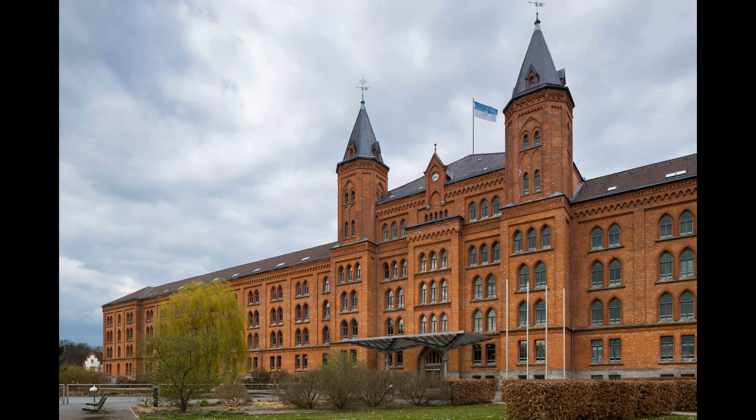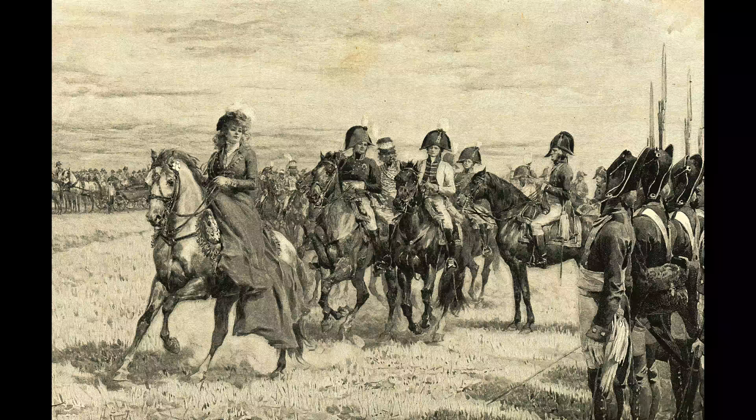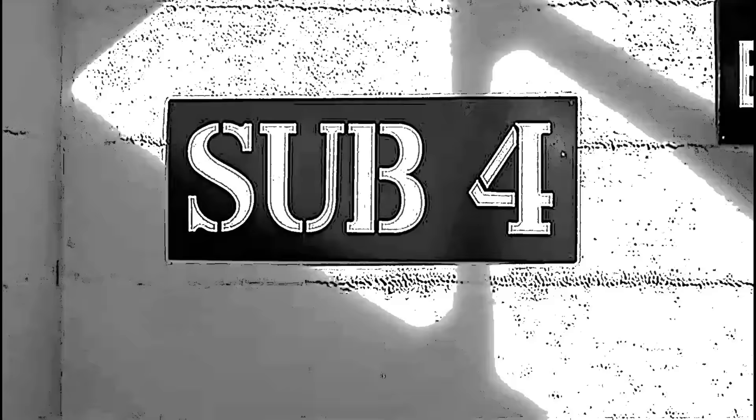Functioning today as the Rathaus, or town hall of Zelle, the headquarters building had always been used as a military barracks. In 1869, it was built for the Prussian army, with five stories above ground and five more below ground level. Before the end of the Second World War, it was occupied by the SS.